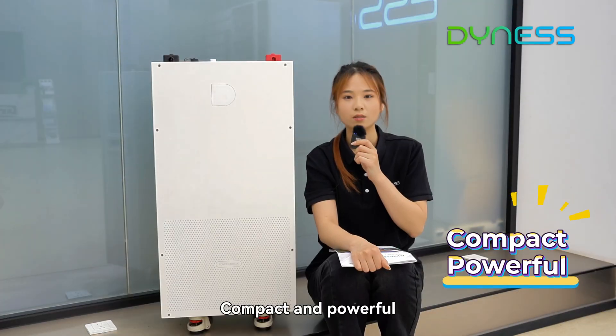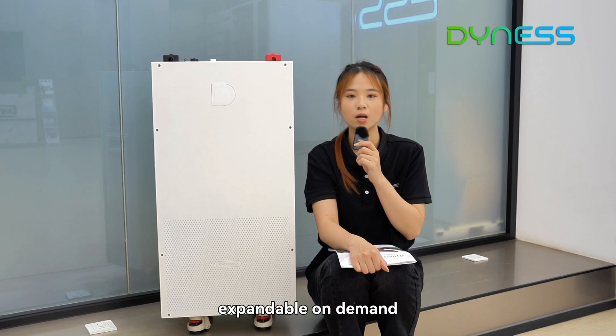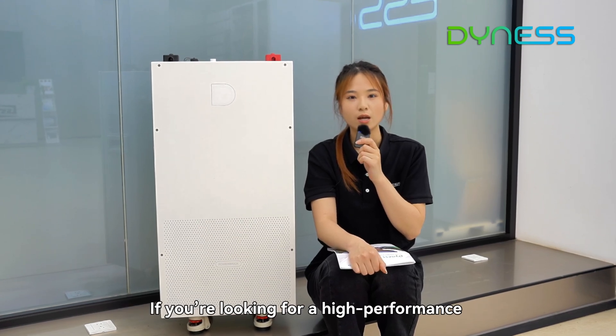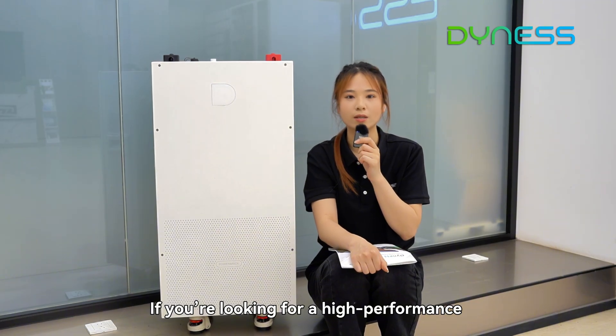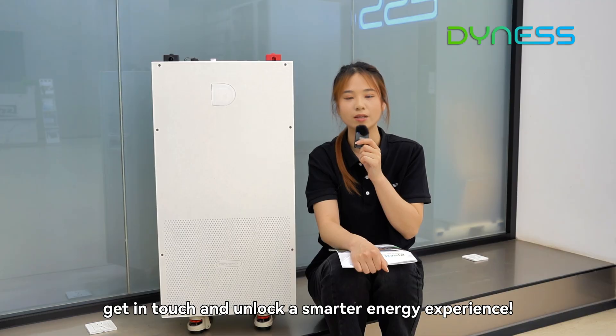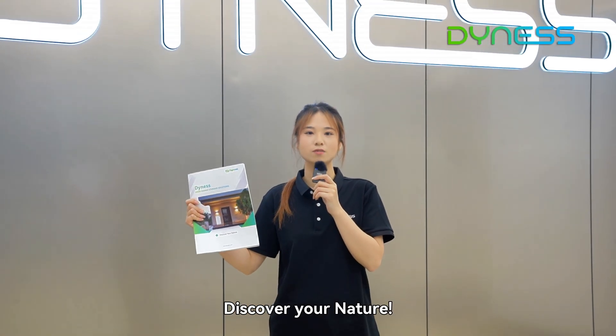It's easy, compact and powerful, expandable on demand. Those are the key strengths of DENIS Powerbreak. If you are looking for a high-performance energy storage solution, get in touch with us and unlock a smart energy experience. Together with DENIS, discover your nature.